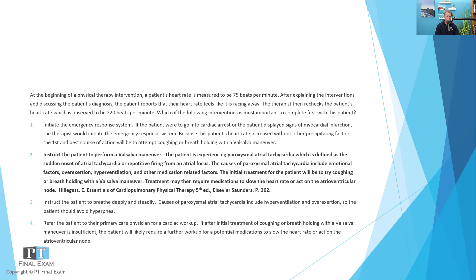If the patient started to exhibit signs of cardiac arrest or poor cardiac output, at that point you'd initiate the emergency response system. It is an emergent situation, so it's unlikely you just send them out the door to their primary care. If you were able to return them to normal sinus rhythm, the next step would be to communicate with the physician and schedule follow-up to ensure there's no other instigating cause. But first and best is to try to return them to normal sinus rhythm. The best way is with a valsalva maneuver, since it has a strong effect on the parasympathetic nervous system.